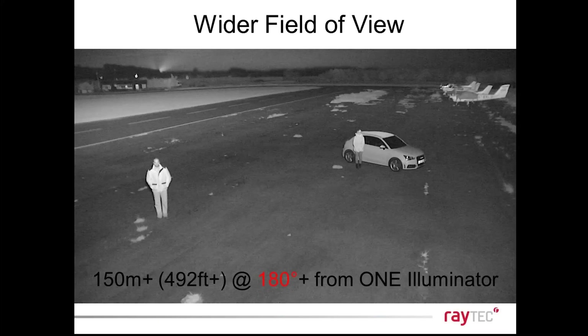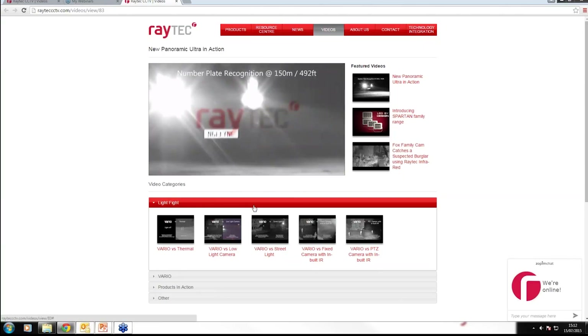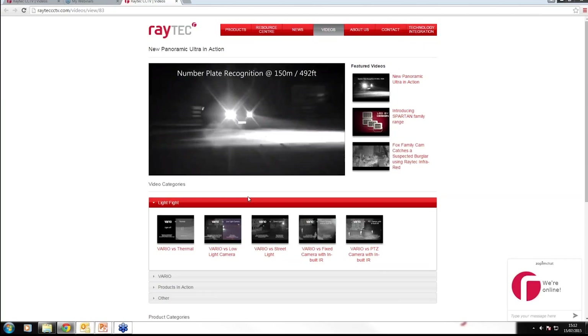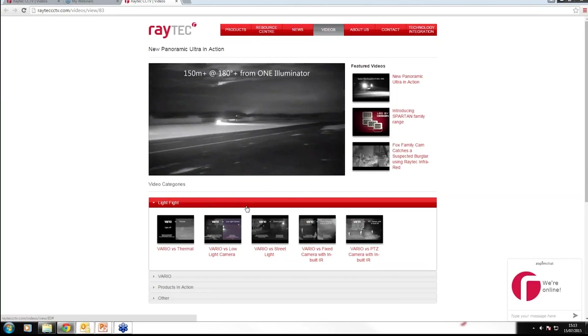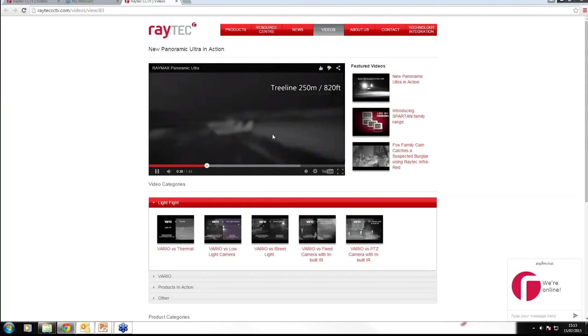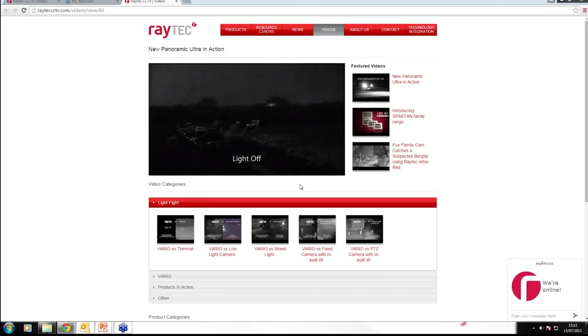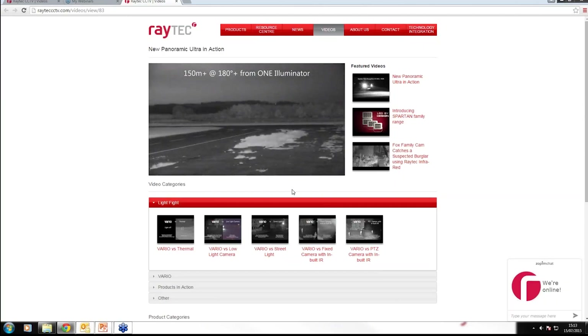By putting higher power levels of light on scene and energizing each pixel with light, we empower a camera's ability to digital zoom. When you use digital zoom you lose resolution because you increase the size of the pixels on screen, and it highlights any lack of light, so you have to make sure you get enough light on scene to power digital zoom. It gives you high-definition pictures and allows video analytics to work.